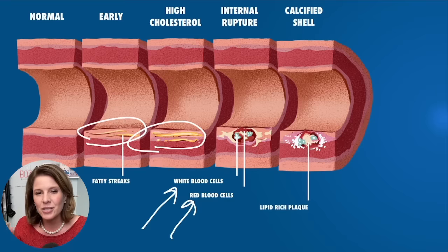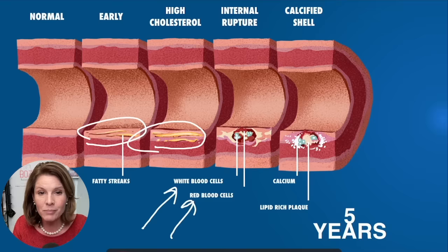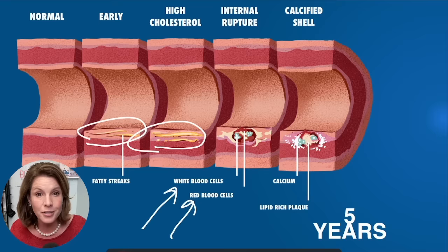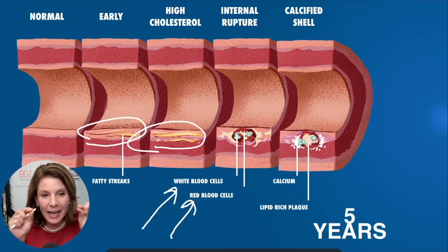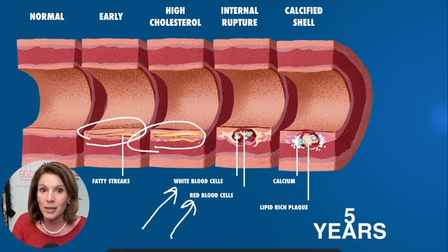The next step led us to the first place where I could ever see that this problem was happening. As these white and red blood cells came into the disease and tried to clean up the problem, they left behind some debris — some trash. And that trash is actually calcium. We can see calcium on an x-ray. So if I did a specific, intense x-ray of his artery, I could see little calcium deposits in the wall. Now this problem has been going on for at least five years, and again, he has no idea that he is doomed for erectile dysfunction and something much more dangerous.